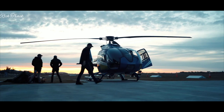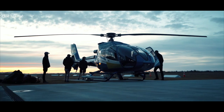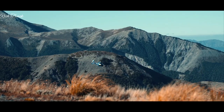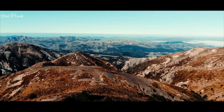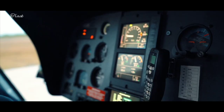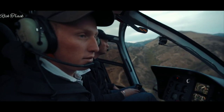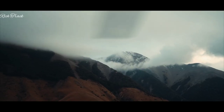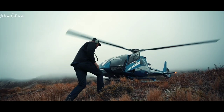Helicopters are more expensive than planes because of the extra complexity they provide. The rotors are the first component to consider, as they are more complex and must comply with stringent safety rules. Helicopters have a greater crash rate than private planes, so insurance premiums are often exorbitant, and that's before you factor in the expensive expenditures of maintenance and fuel.